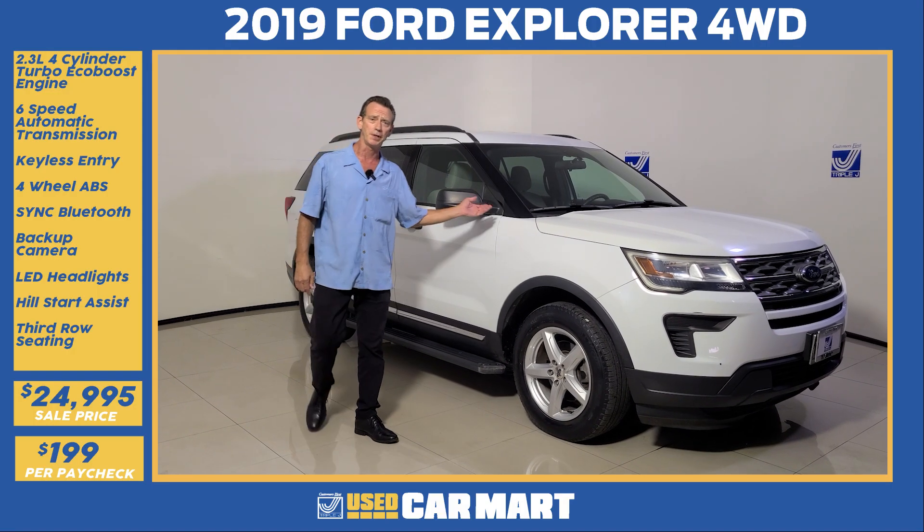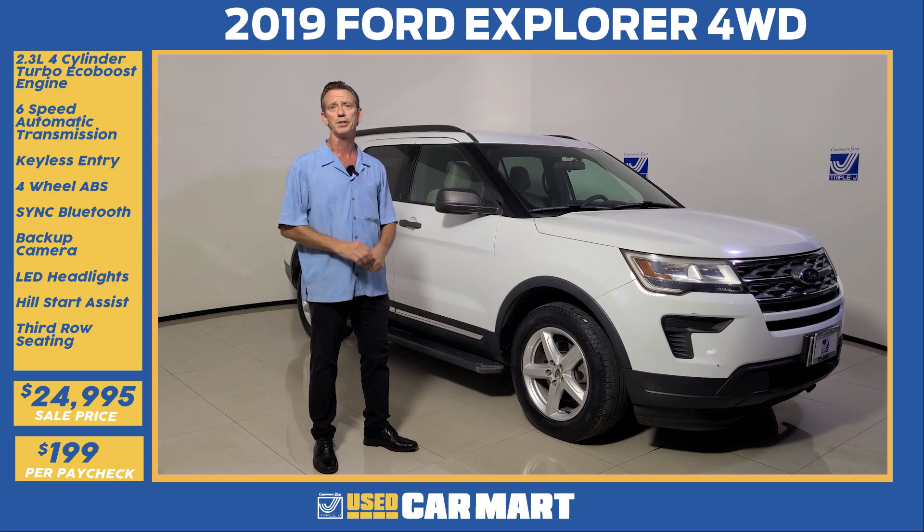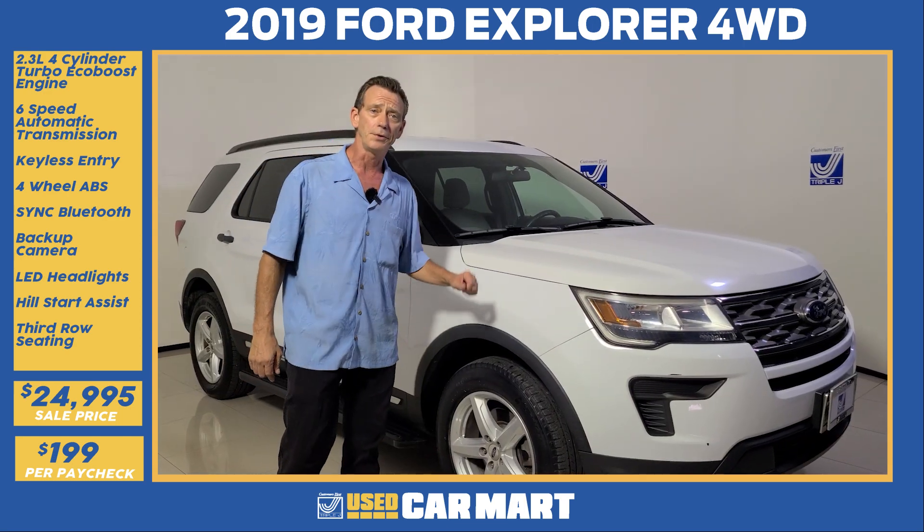Frank Davidson here with this week's special 2019 Ford Explorer four-wheel drive. Let's go over a few of the features.